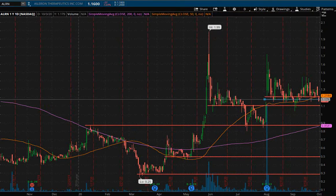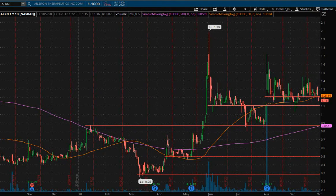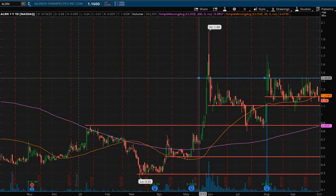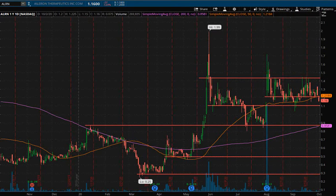Then there's this new area of support here, and we can even say that this was an area of support for quite some time. However, on Friday's price action, the price did fall below the 50 SMA, so it's probably going to revisit that $1.10 area. The area of resistance we're going to be looking at is right about here — we'll call it $1.45.